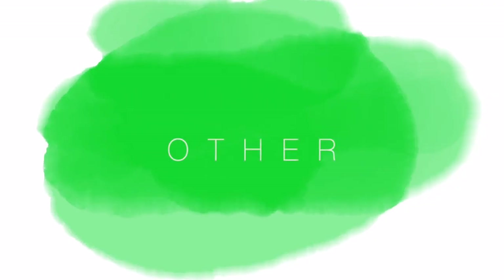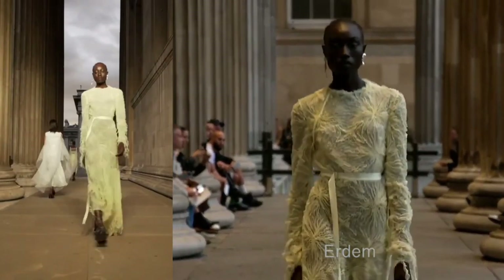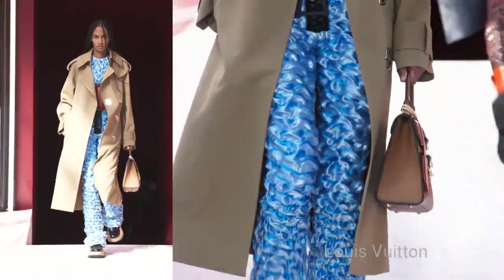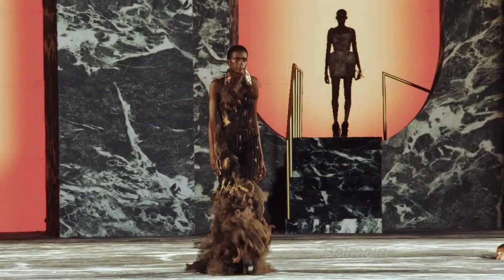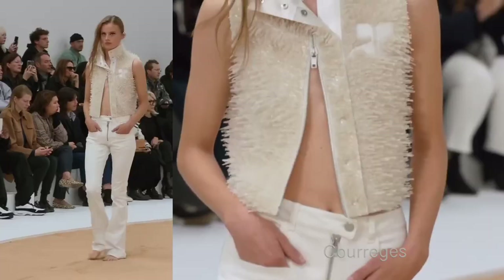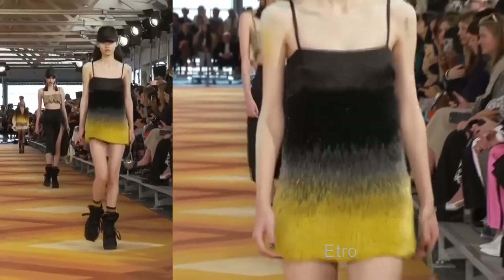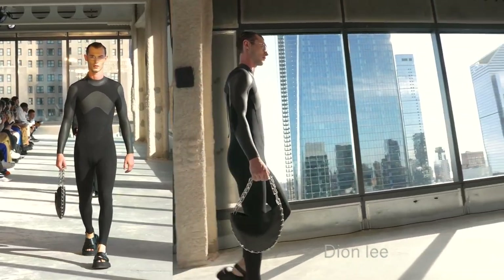Next is some very interesting pleating and fabric manipulation that gives really weird, odd shapes — it reminds me a lot of Y2K moments. There are some other interesting texture versions too, including some very spiky ones. We even see wetsuit material on the runways as well.